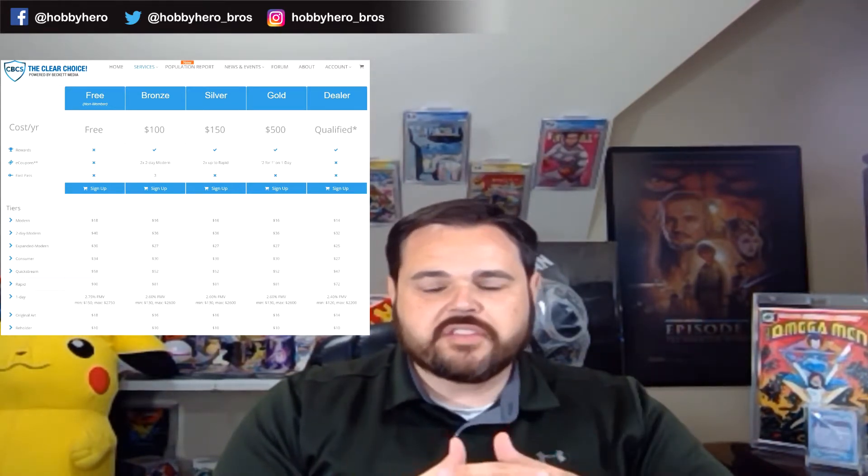The CBCS membership page is a little bit more complicated — not quite as cut and dry. For somebody just coming in off the street looking at their membership levels, it's really got a lot of information that's not going to make a whole lot of sense. I would recommend CBCS really streamline this. I know CGC had streamlined theirs, so it may be coming down the line. CBCS does have a free level as well, and you can see the grading costs on that screen.